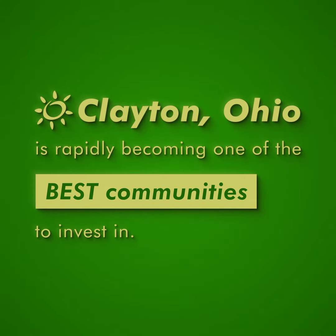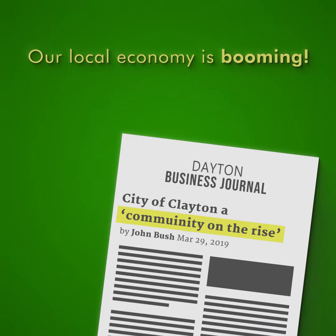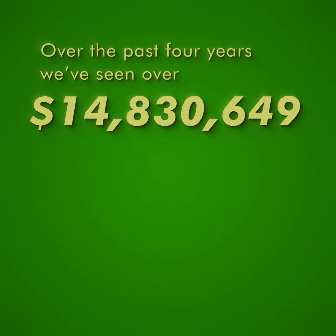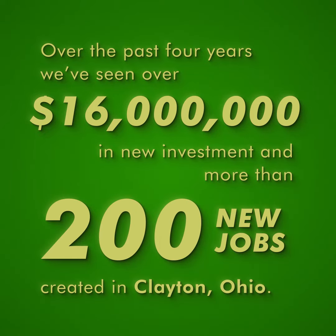Clayton, Ohio is rapidly becoming one of the best communities to invest in. Our local economy is booming, thanks to recent efforts to make our city more pro-business and development friendly. Over the past four years, we've seen over 16 million dollars in new investment and more than 200 new jobs created in Clayton, Ohio. And that momentum isn't stopping.